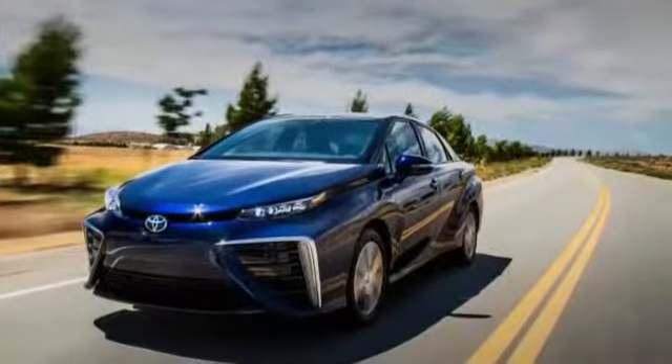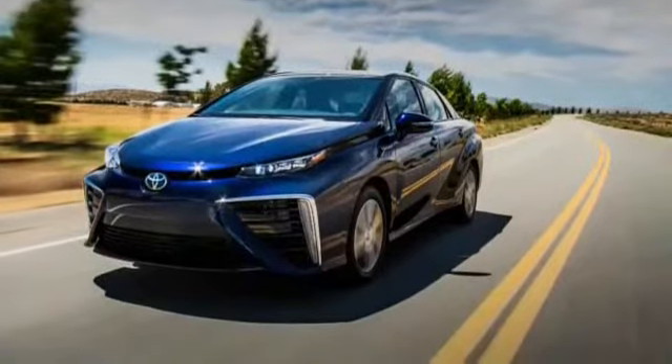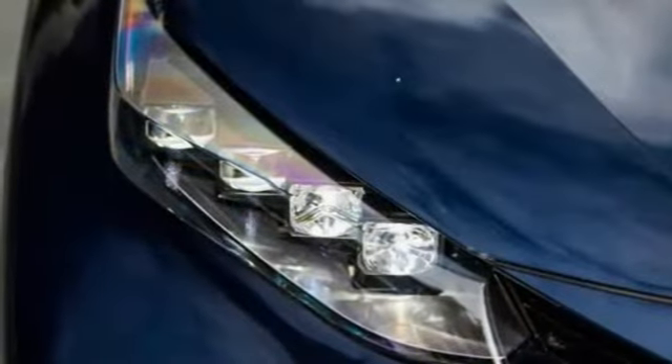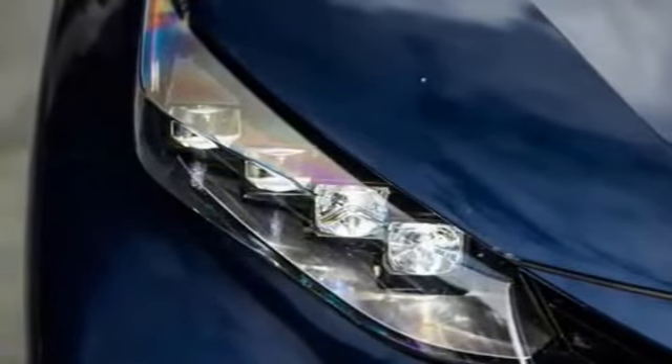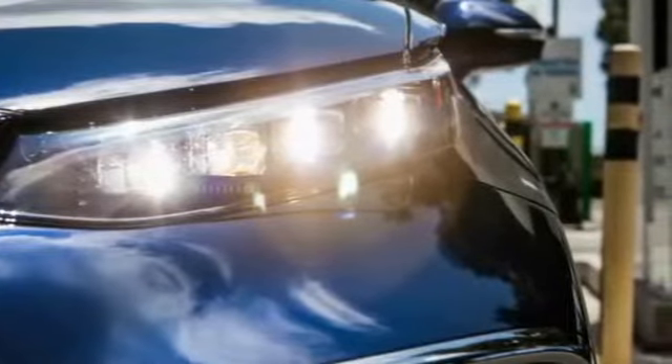Mirai is Japanese for 'the future.' This is Toyota's way of saying that its sedan, most resembling SpongeBob SquarePants on a skateboard, runs on hydrogen and produces no emissions. The Mirai is the first fuel cell car offered for sale, not just lease.